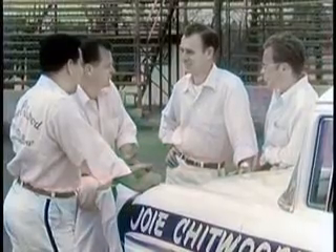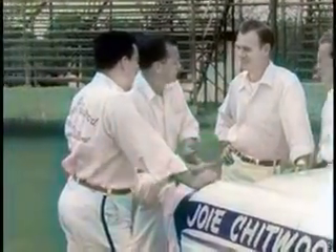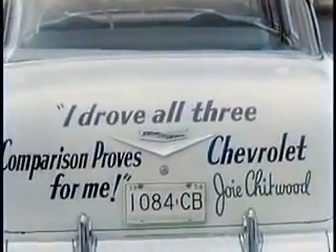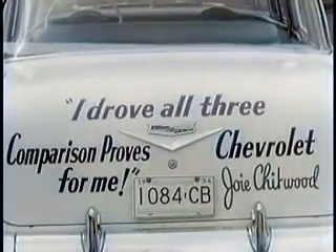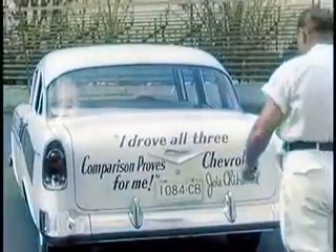Yes, this is The Outfit, and this is the slogan they swear and live by: "I drove all three. Comparison proves it's Chevrolet for me." And here's a man who should know.